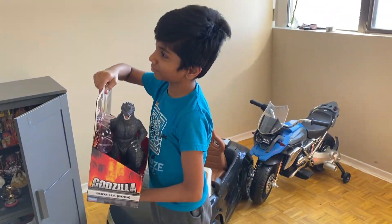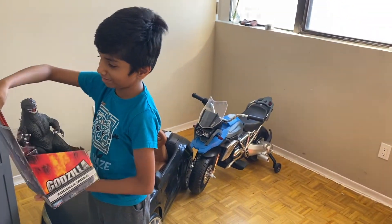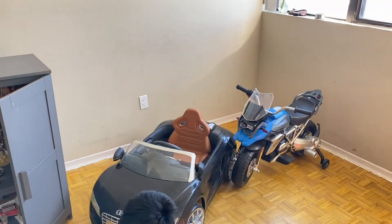I really wanted a Godzilla from Godzilla vs. Kong, but I like it instead. Let's open it.